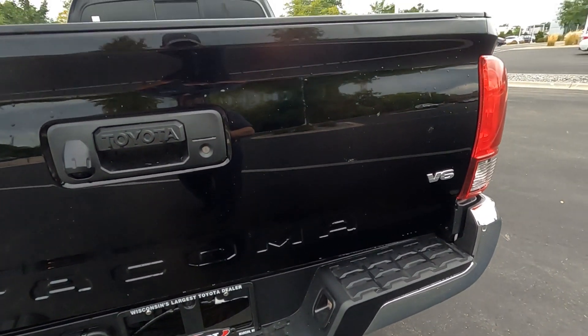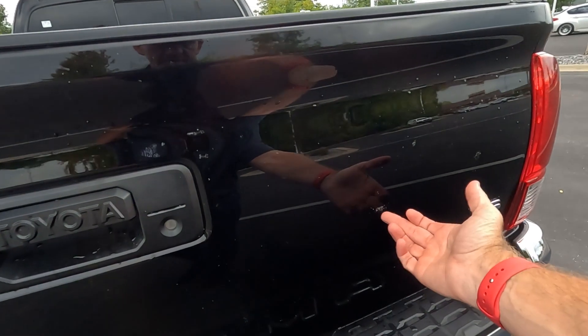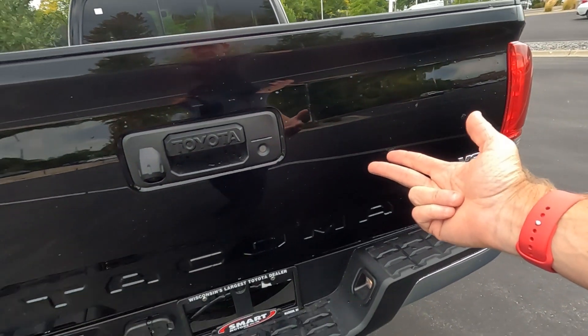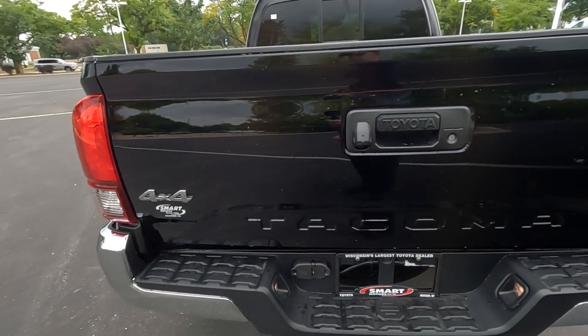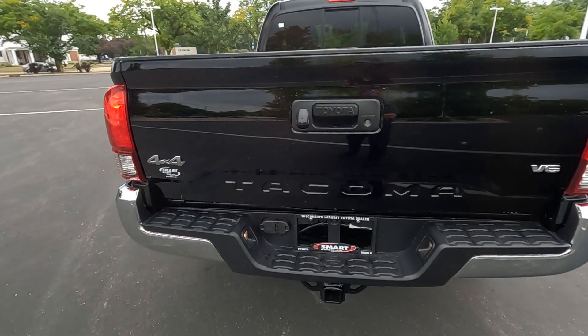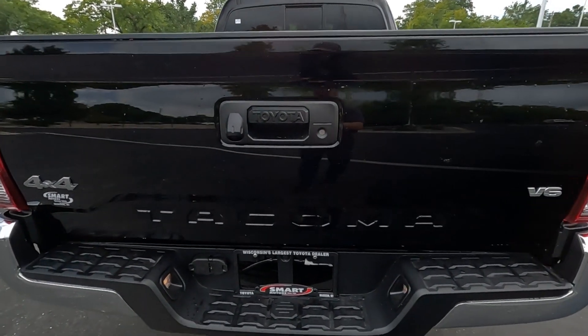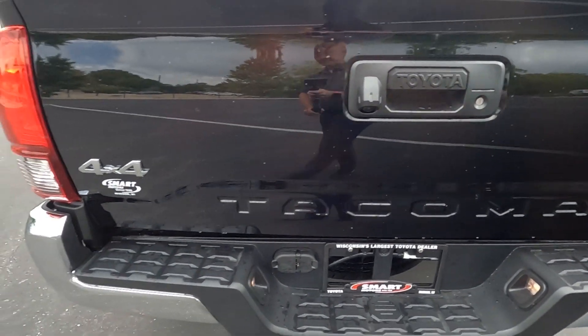Here's something you probably wouldn't expect to see — even though I just ran it through the car wash, those are actually bug splats on the back of the truck. How do you get bug splats on the back? It was brought up here on a car carrier facing backwards — that's how that happens. A little piece of trivia.